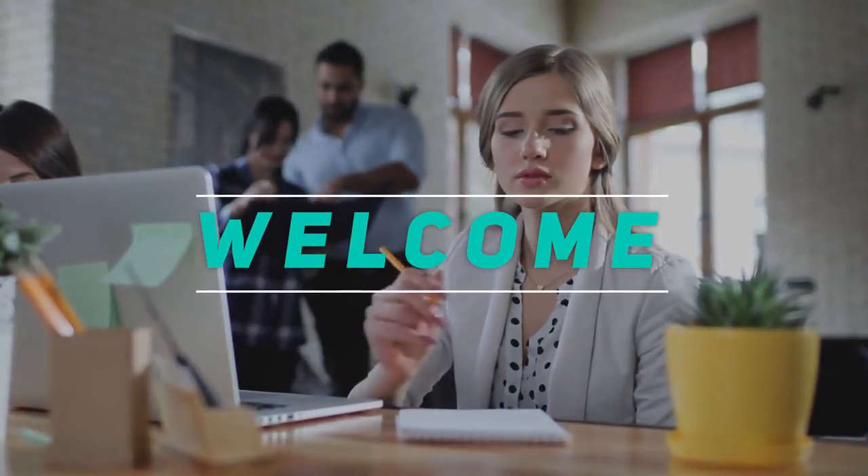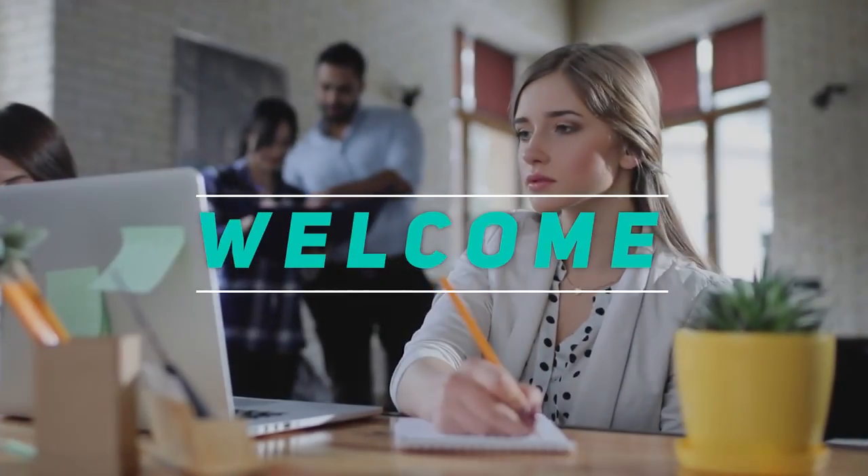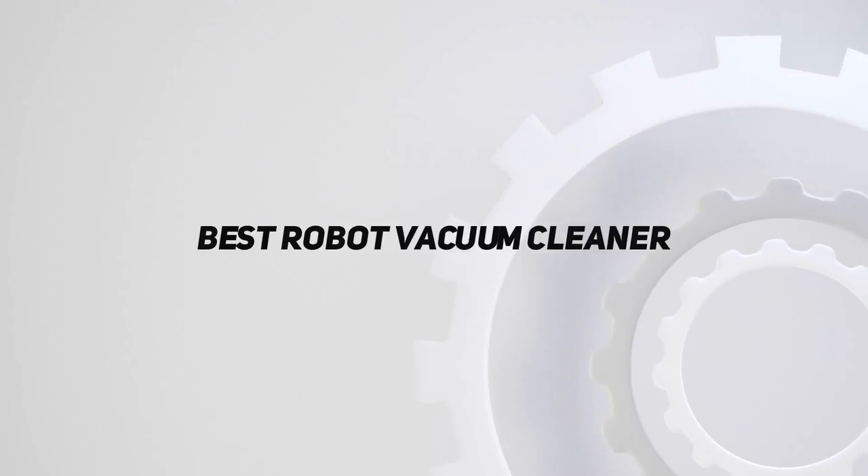Hey, welcome back to my channel. In this video, I'm going to talk about the Top 5 Best Robot Vacuum Cleaners.